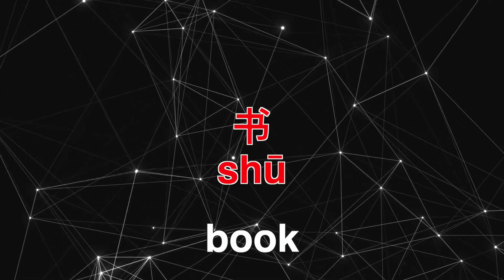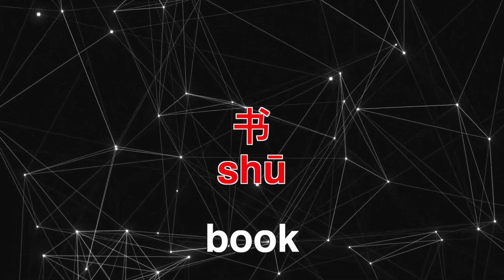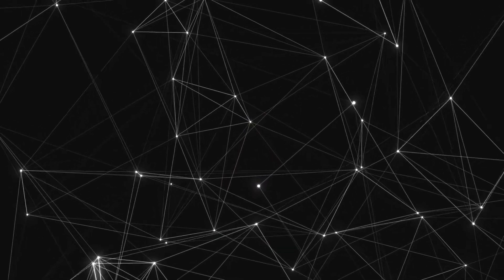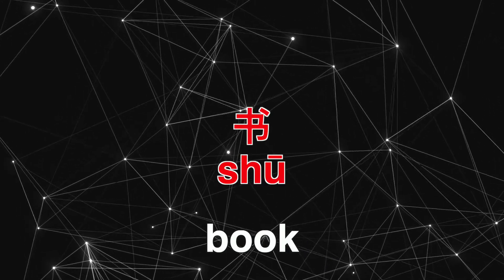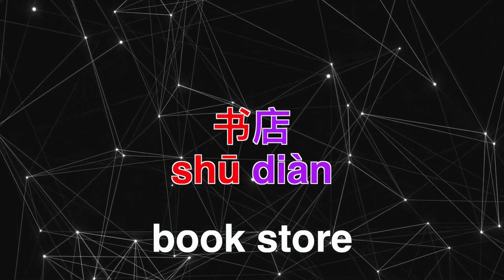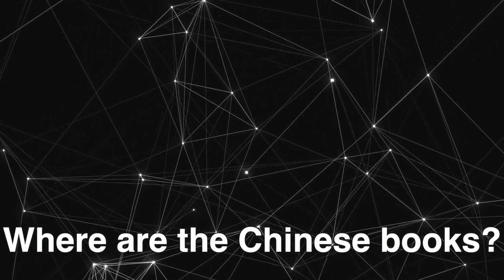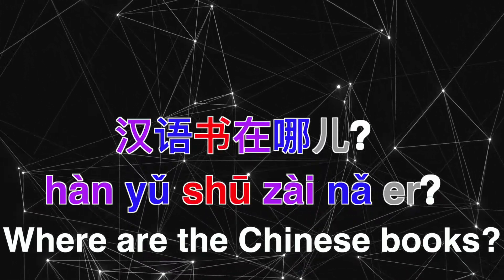Let's practice saying 书. How do you say book in Chinese? Very good — 书! So let's say you go to a bookstore to buy a book to learn Chinese. How would you say: Where are the Chinese books? 汉语书在哪儿?